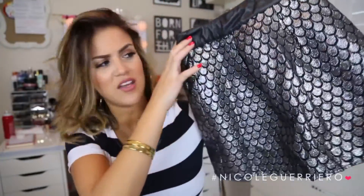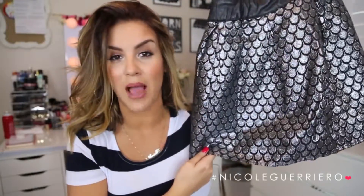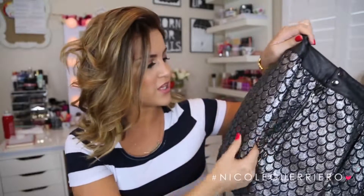Then there's this cute little mermaid-esque skirt. I'm glad they sent this because it's one of the items I was eyeballing on the site — I was like, send me this skirt! This is just a cute outfit piece that you could pair with a black tank top or a black crop top and be out the door. Super excited for this.